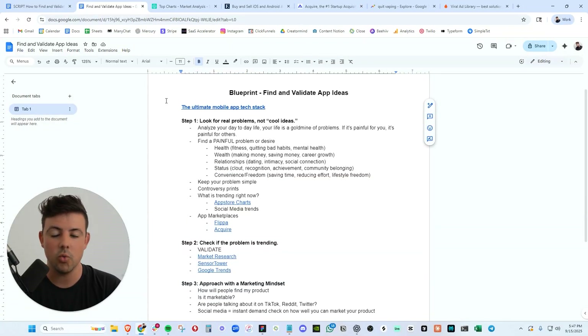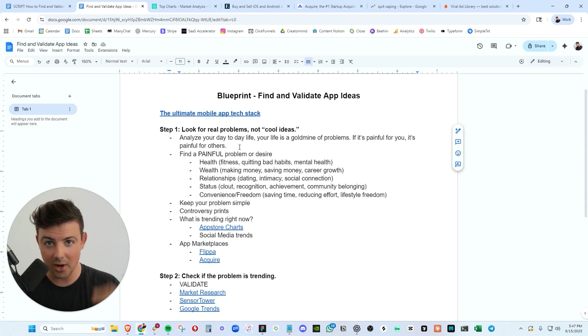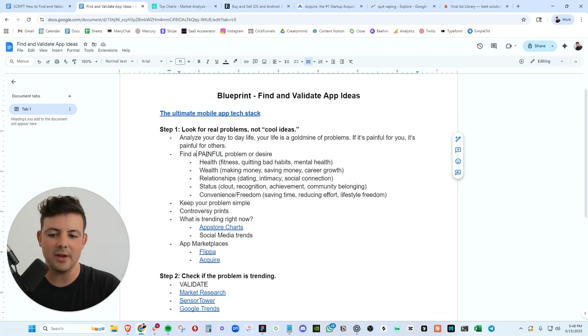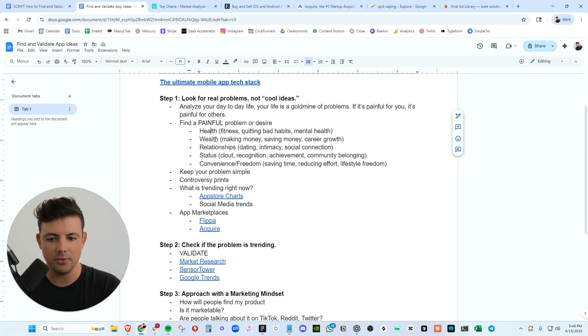Step one: we want to look for and solve real problems, not just some crazy weird idea that's never been built before. If your idea solves a painful problem, your life in the mobile app game will be so much easier. People are more willing to pay for an app that solves their problems, and marketing it is easy — here's a popular problem, our app solves that problem. So let's start with a problem. We want to find a very painful problem or desire. Generally speaking, those can be related to health, wealth, relationships, status, or convenience and freedom.